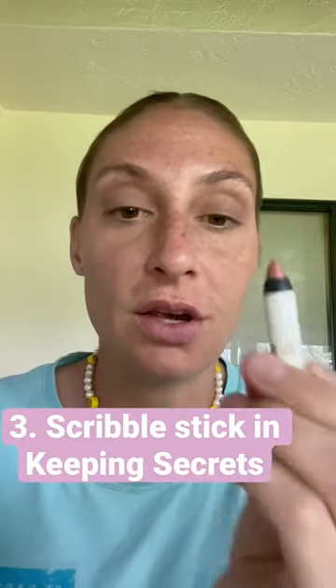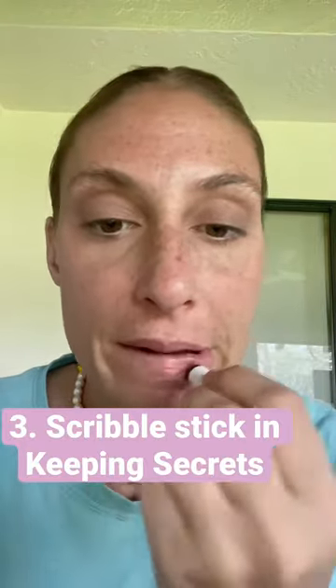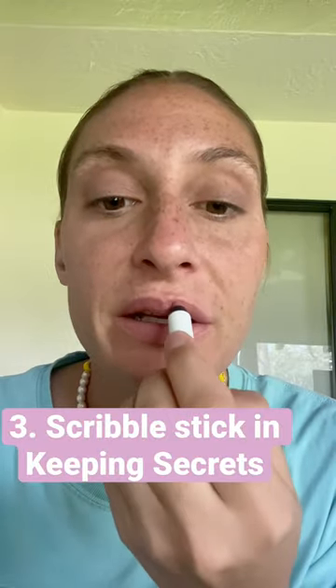Now going in with the Scribble Stick Glossy Lip Crayon in the shade Keeping Secrets — that's really nice. This is very similar to the Nude Sticks Glossy Lip Crayons. Overall, the big winners for me are the Playdate Multi-Use Stick and the lip product. What do you guys think?